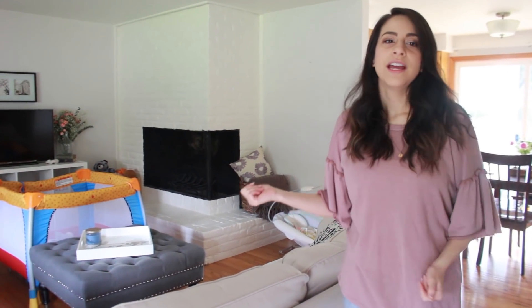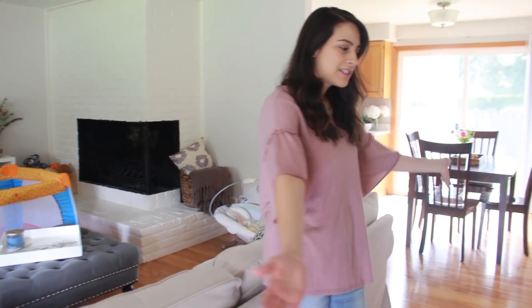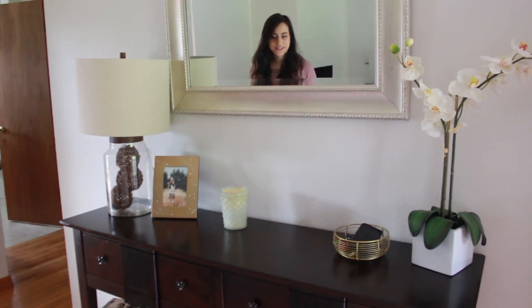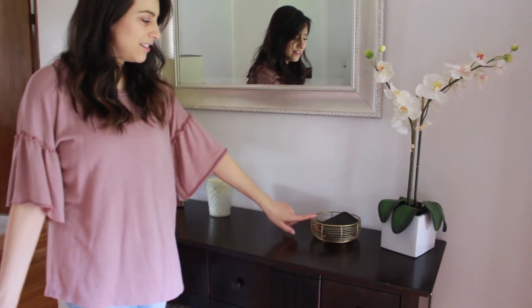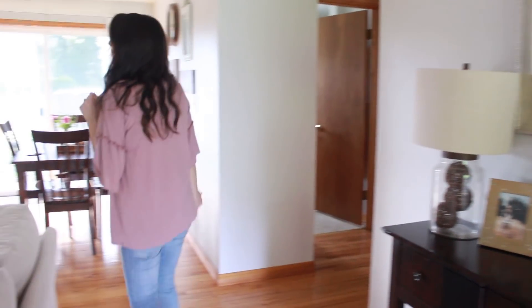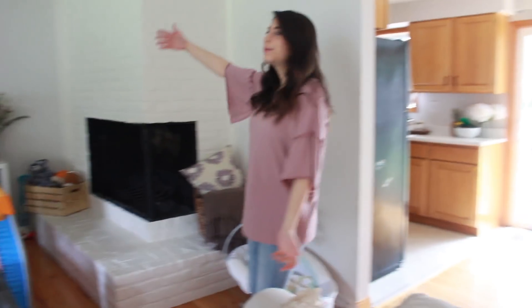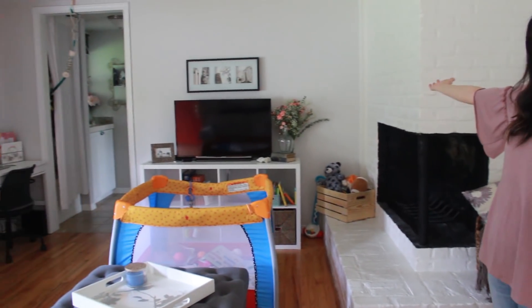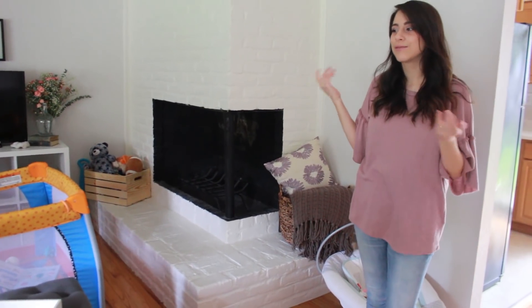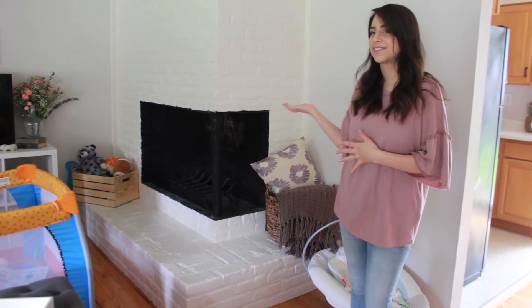So I decided to take you guys along on tour now. When you walk in we have this little entryway — it's pretty much the same as our last house, but this is new. I love this little basket from Anthropologie, and then over here we have our very cool 70s fireplace, which I was not sure I liked at first, but it's really grown on me and I kind of think it's a statement now.